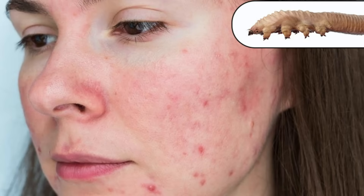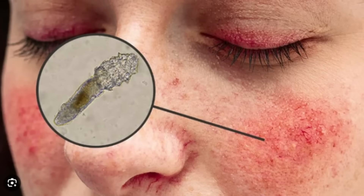It might give you the creepy crawlies, but you almost certainly have tiny mites living in the pores of your face right now as you're watching YouTube. There's even evidence that they play a role in rosacea for some folks. They're known as Demodex, and just about every adult has a population living on them.